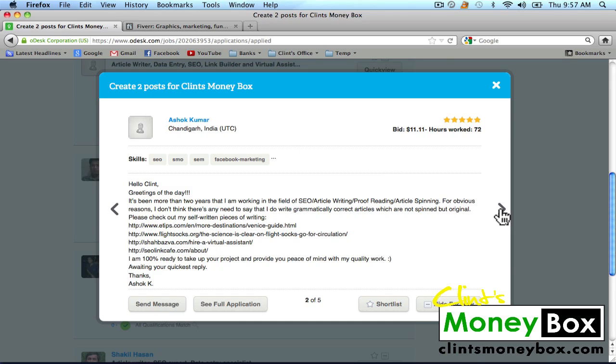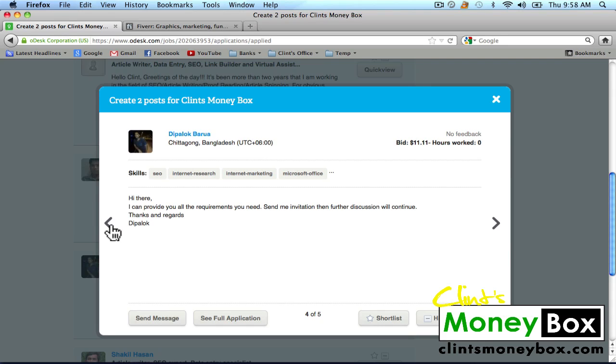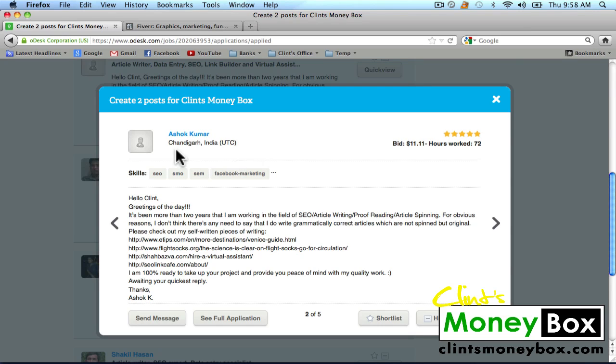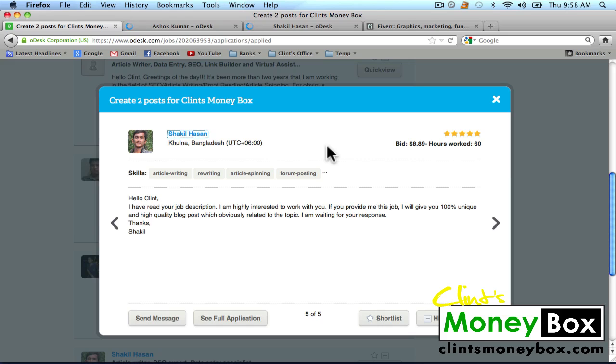Let's go back and look at the first guy we were interested in. He's showing me that he's done other projects and giving me links to those projects — it's a good idea to check this and see what kind of writing style he has. He's from India. The others are from Bangladesh. So two of these guys I really like. I've found that people in India and Bangladesh actually do create some pretty good content — you'd expect their English skills to be less than people from the US, but they're actually pretty good.